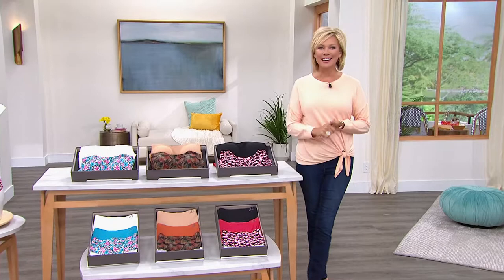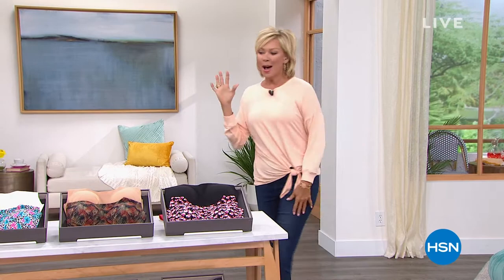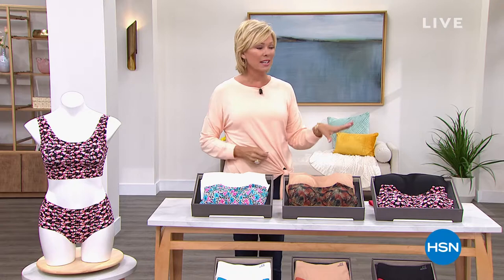Hi everyone, welcome to HSN. I'm Callie. We have a full hour of Rhonda Sheer — beautiful lingerie, beautiful intimates, and some brand new things including the top I'm wearing. We've got a featured price on the world-famous AH Bra, a four-pack today. In the last couple of days we've sold thousands of them — we've got about 5,000 left, so that's coming up in just a little bit.